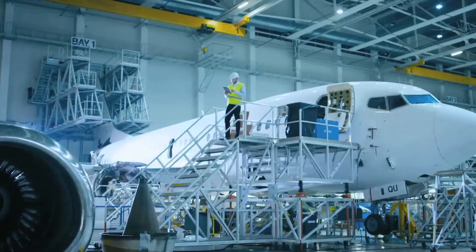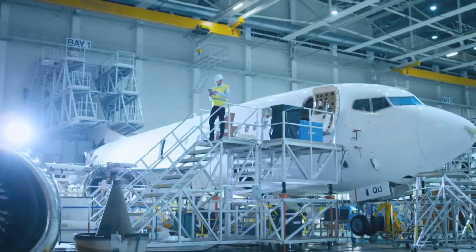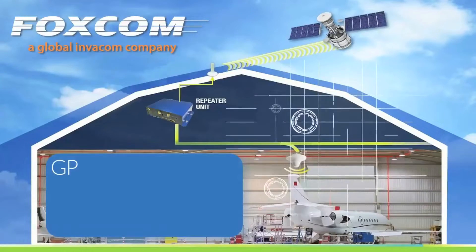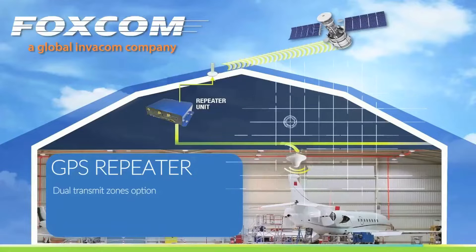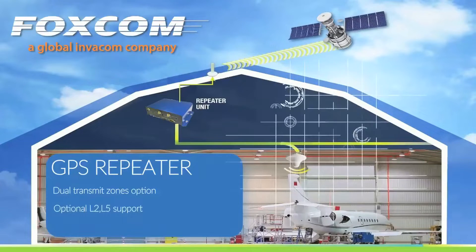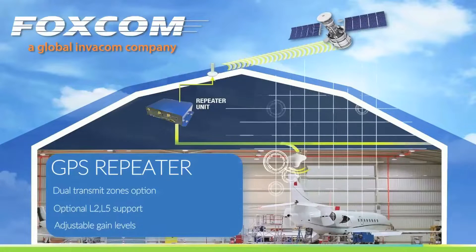FOXCOM offers a number of platforms to meet your specific needs. Our stand-alone GPS solution consists of multi-zone support with optional L2 and L5 band support, adjustable gain, and band pass filters.